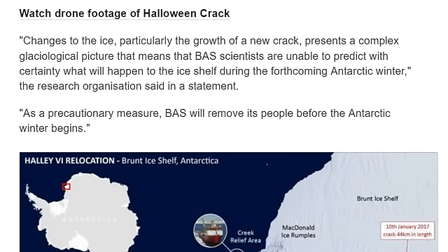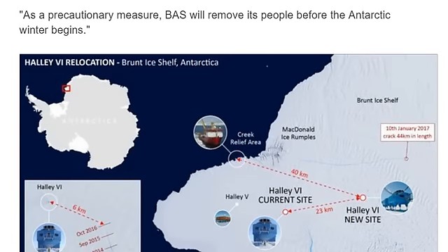Changes to the ice, particularly in the growth of a new crack, present a complex glaciological picture that means the BAS scientists are unable to predict with certainty what will happen to the ice shelf during the forthcoming Antarctic winter. As a precautionary measure, BAS will remove its people before the Antarctic winter begins. I got a message from an anonymous scientist saying they were worried about some giant ice shelf falling into the ocean — I wonder if this is what they're talking about.